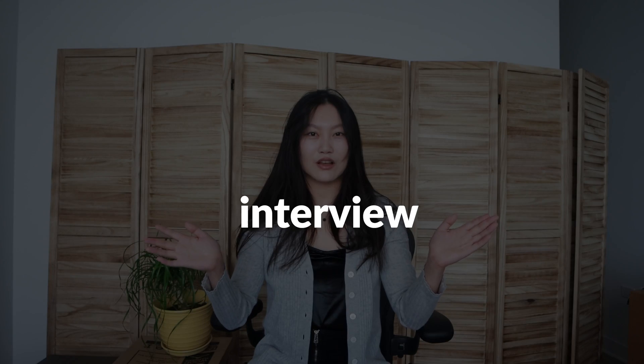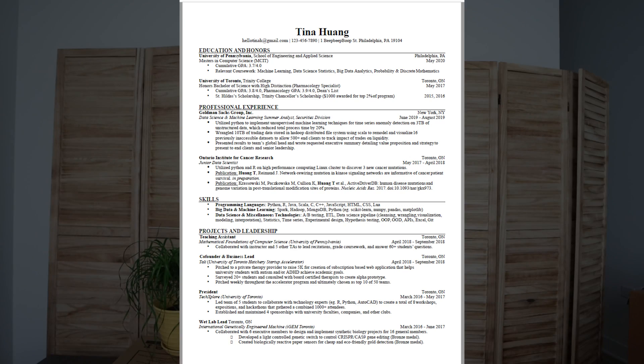But before we do any of those things, we first have to land the interview, which some would argue — myself included — is the hardest part of the entire application process. And the single most important thing in landing that interview is the resume. So today I'm finally going to sit down and go through in detail the resume that got me my current position as an entry-level FANG data scientist.